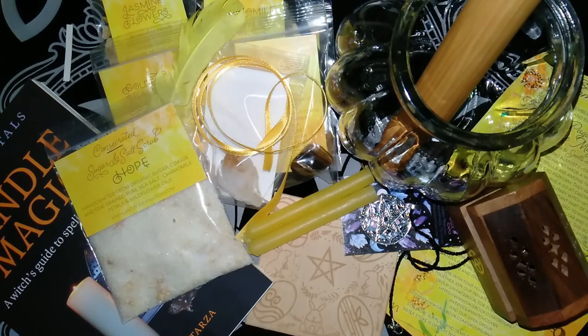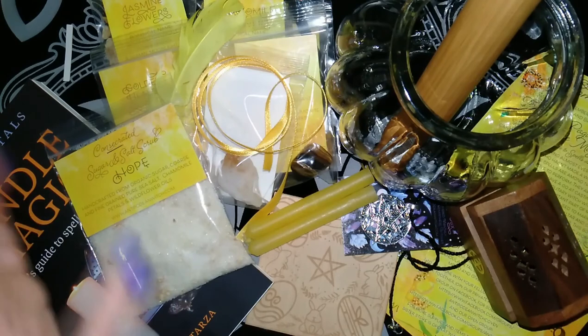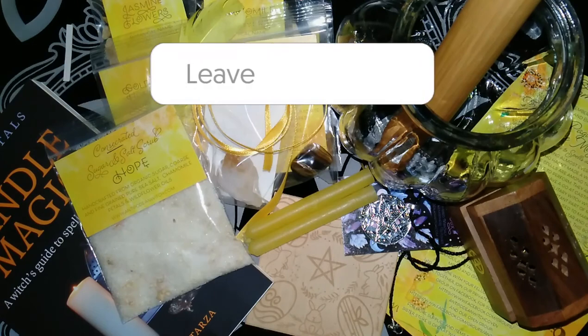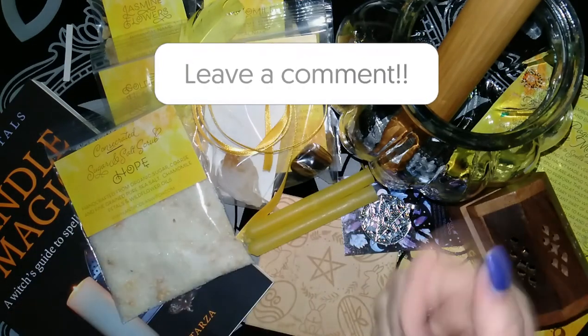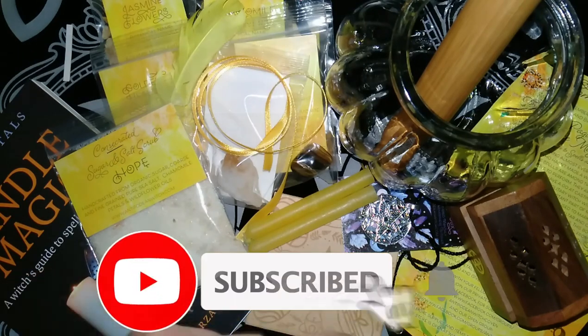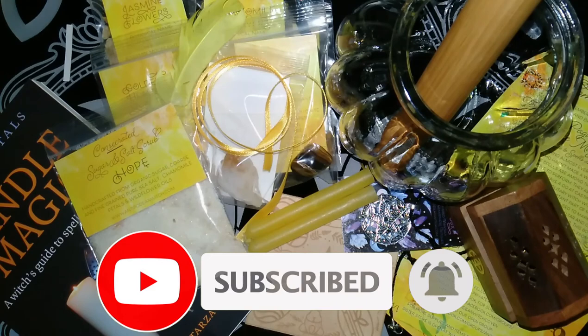I hope you liked the video and the new layout — I'm preferring it this way, I think it gives a little bit more of a surprise for you all. Let me know in the comments what your favourite item was, if you liked this layout, and if you liked the video. Don't forget to hit the like button and subscribe. Until the next video — merry part and merry meet again.